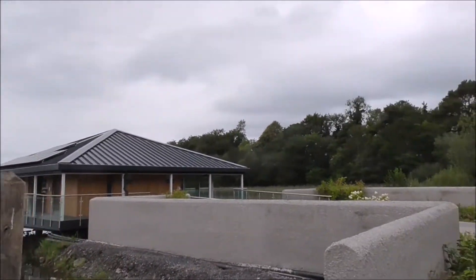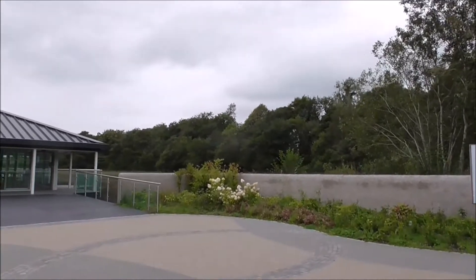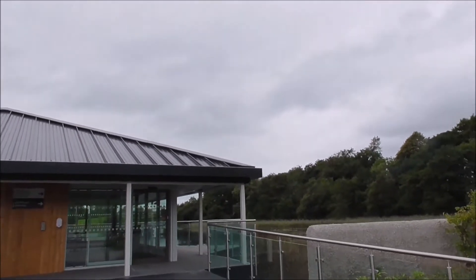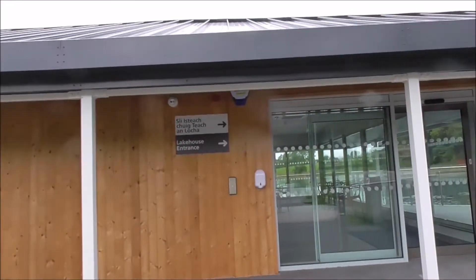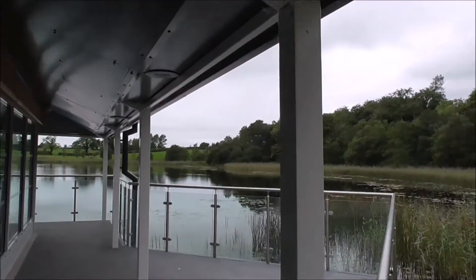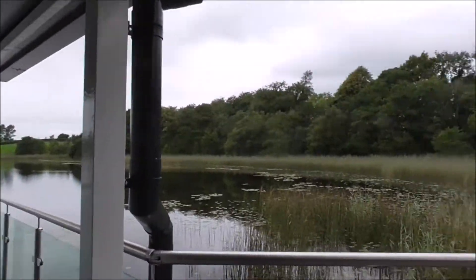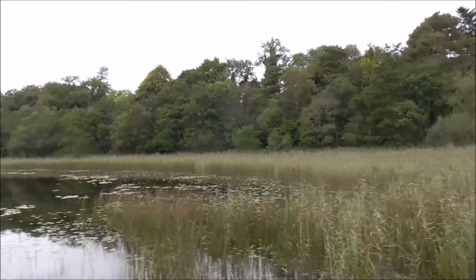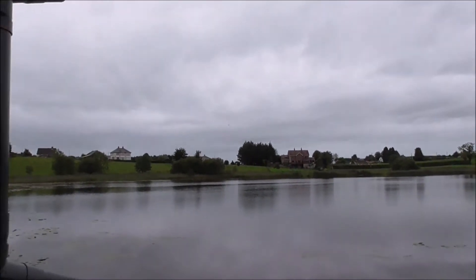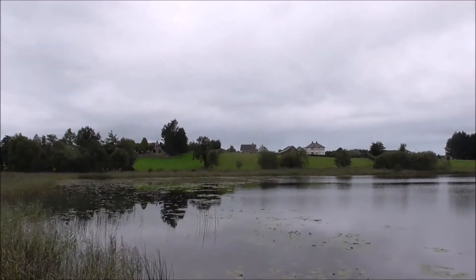The wildflowers are absolutely super. This is fabulous. It's so brand new that it's not really opened yet. Very beautiful. And this cost 2,000 pounds.